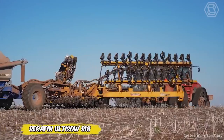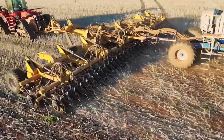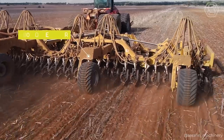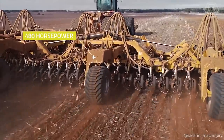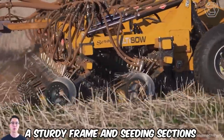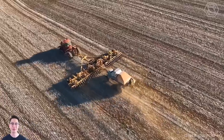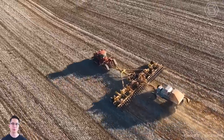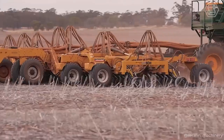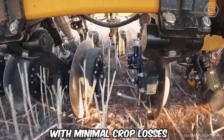Discover the groundbreaking Seraphon Ultasow S18 single-disc air seeder, revolutionizing the approach to seeding. This 59-foot no-till planter conserves maximum moisture while avoiding stubble burning. Features include a sturdy frame and seeding sections that can withstand rocky conditions. The Exapta Uniforce Hydraulic Press System ensures perfect seed placement, increasing seeding efficiency. This drill is suitable for a wide range of crops and provides high productivity with minimal crop losses.